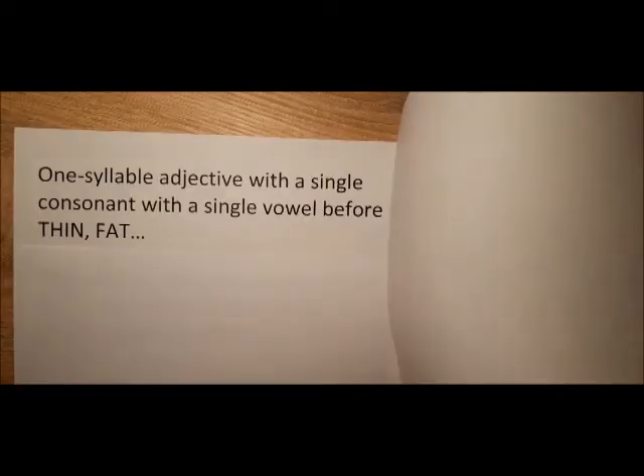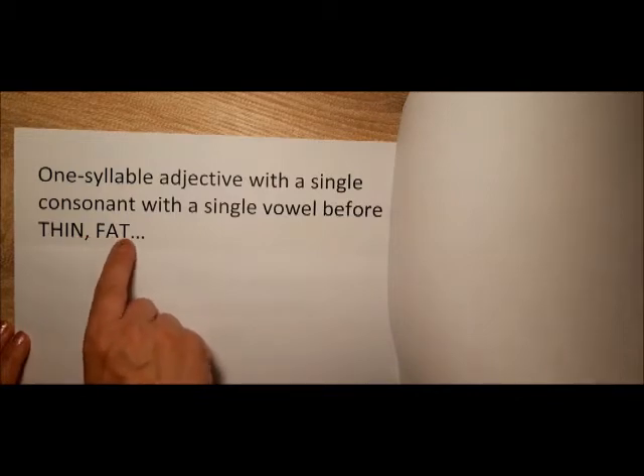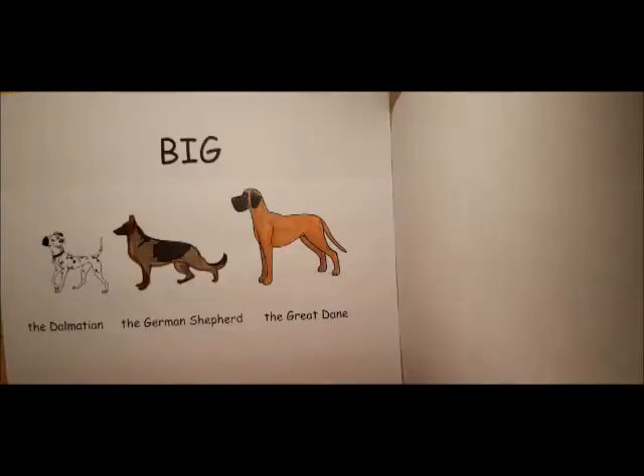One-syllable adjectives with a single consonant and a single vowel before it follow a vowel-consonant-vowel-consonant pattern. For example: thin, fat, and big.